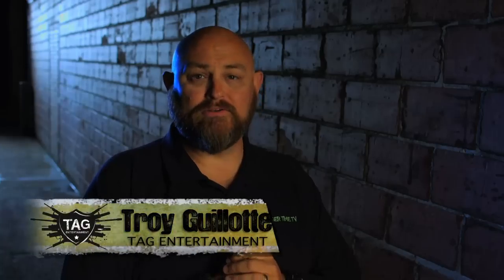Frank Proctor is going to show us third grade math. This is one of the coolest drills we shot all season. Frank Proctor with Way of the Gun Performance Shooting, out at the range again today.